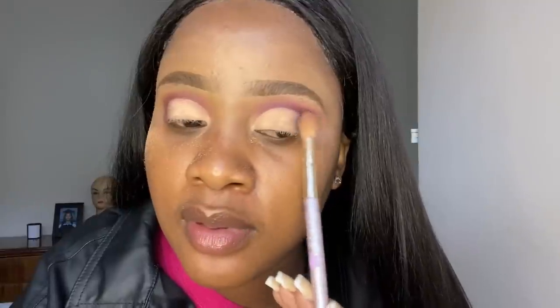Let me finish with my eyes and we'll start talking, because I feel like I'm gonna mess it up if I keep chatting. And there you have it - a very simple cut crease using one palette!